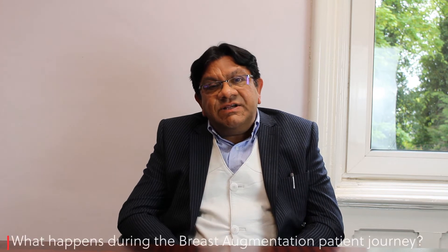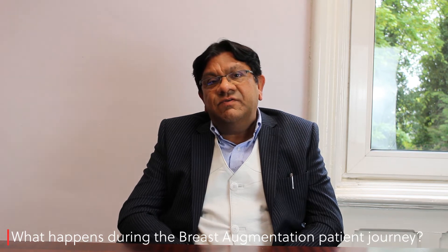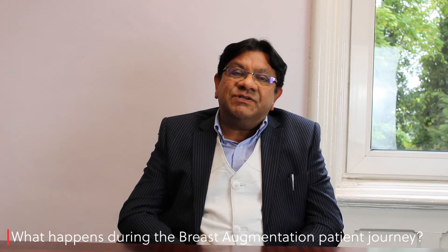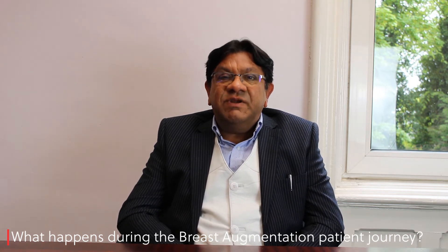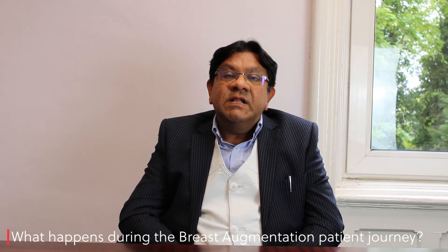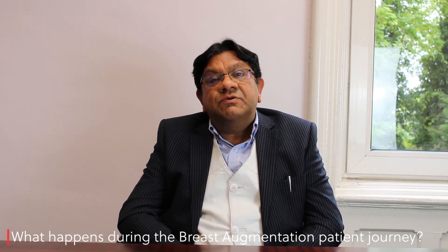That can be corrected by a surgery of breast enhancement or breast implantation in the majority of cases. That involves a detailed consultation where I take history — how they feel, what is the situation of the breast, general fitness, allergies, and other relevant medical history. Then an examination is performed and key measurements are taken to help choose the breast implants. I normally keep a sample of breast implants in my clinic which I show to the patient.